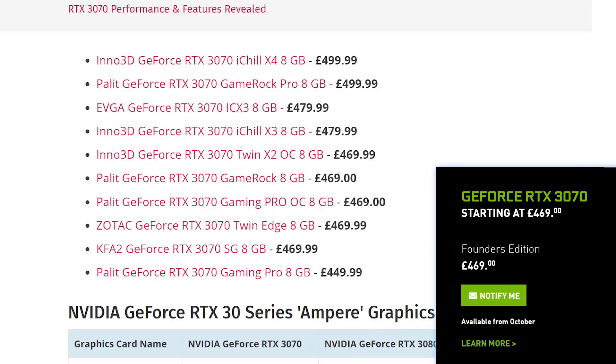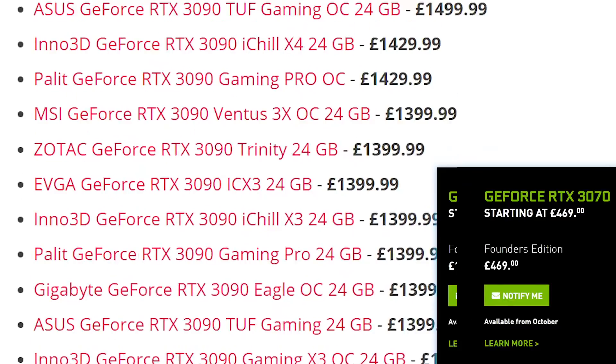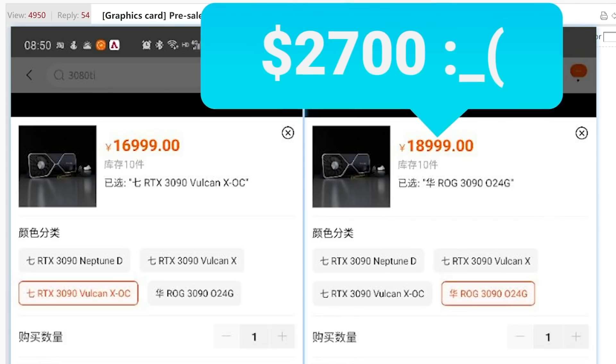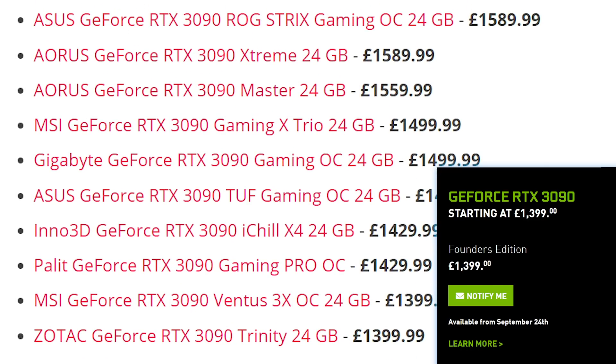The 3080 and 3070 even dropped below the Founders Edition pricing. With that said, the higher-end models do go up quite a bit, but nothing like we saw in those earlier listings. Higher-end models may still surface with higher prices, but so far things are certainly looking much better.